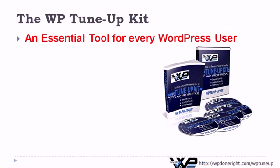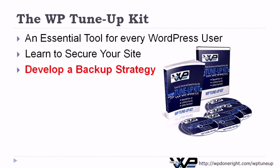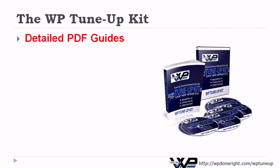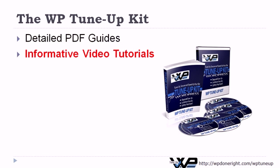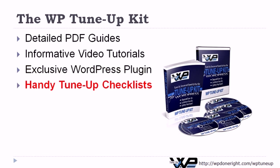The WPTuneUp Kit — an essential tool for every WordPress site owner. Learn to secure your site from hackers, develop a backup strategy, protect yourself from disaster, and make your site faster and more responsive. Detailed PDF guides with instructions for securing and supercharging your WordPress website. Informative video tutorials make it easy to follow along. An exclusive WPTuneUp plugin to make your site perform better and more secure. And handy tune-up checklists for all of your WordPress websites.